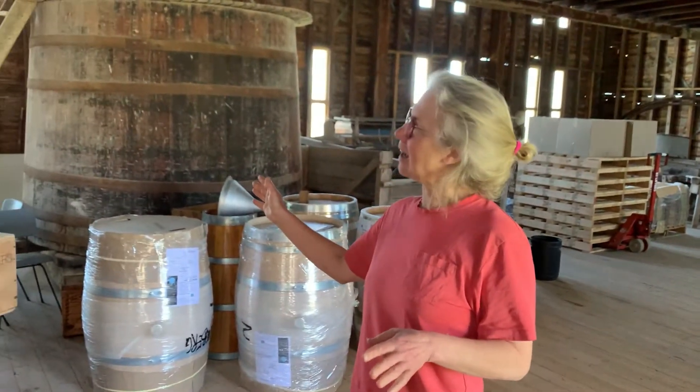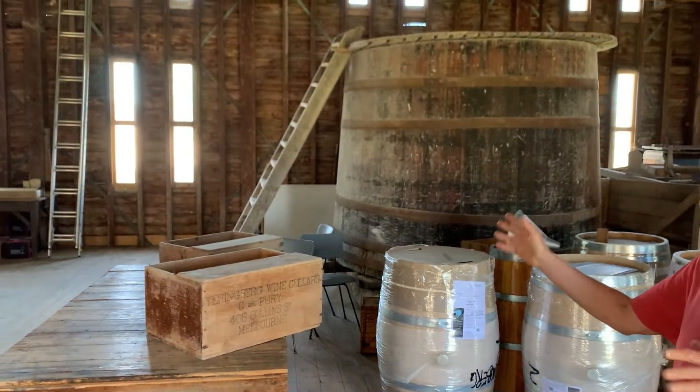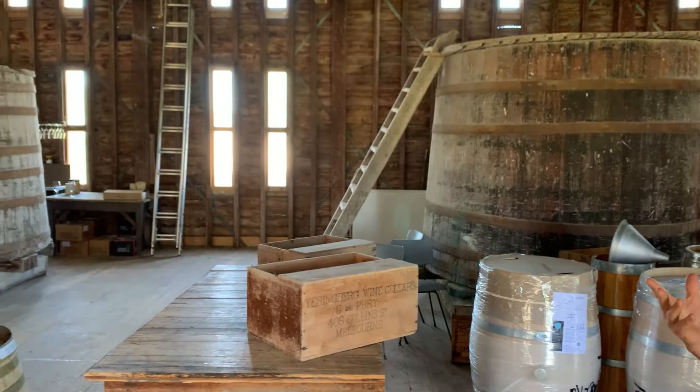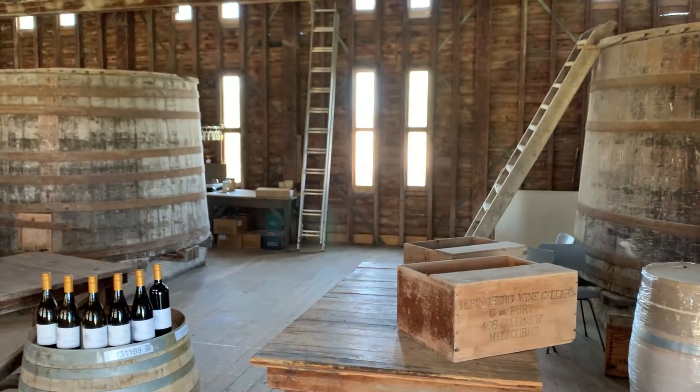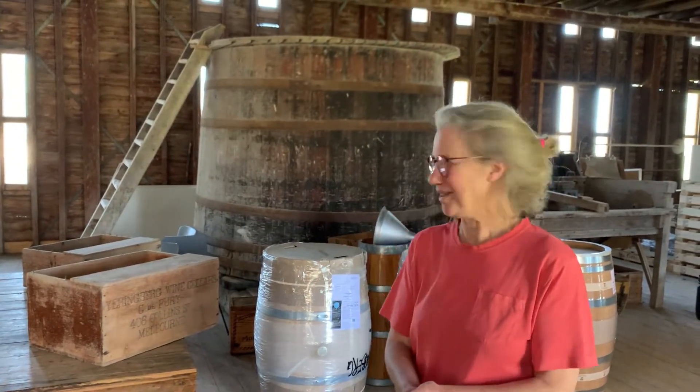We can see in here all kinds of winemaking equipment from the era when my great-grandfather and my grandfather made wine. We don't make wine here anymore — we make wine downstairs in the cellar.